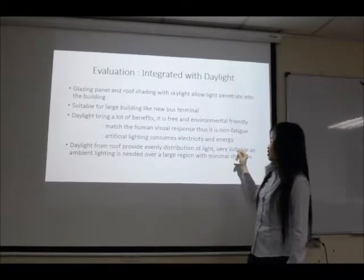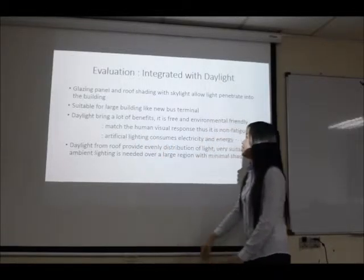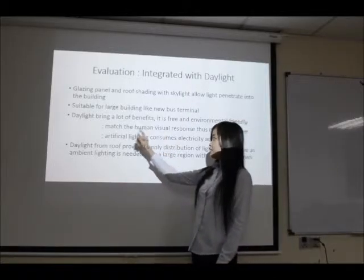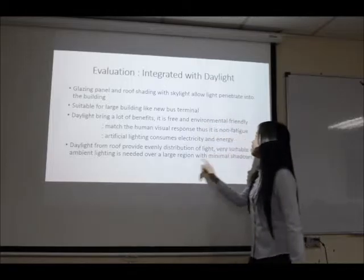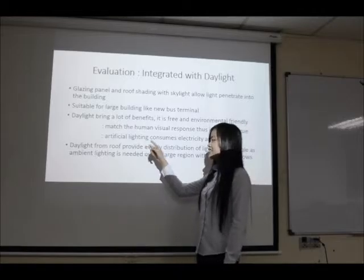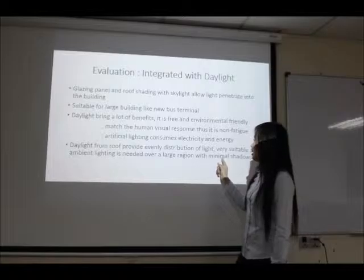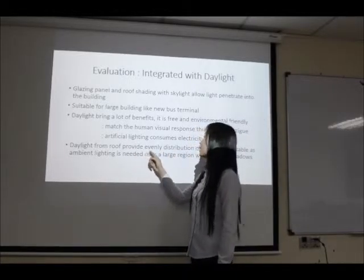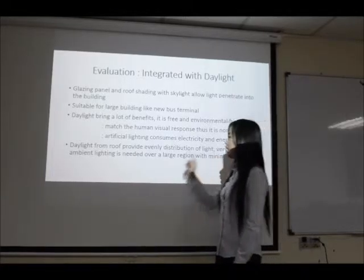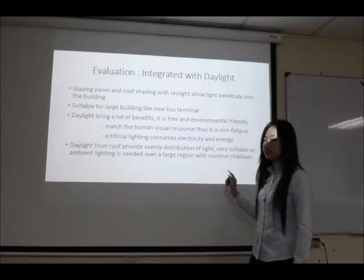According to Sharifah Firouk, daylight brings a lot of benefits. Firstly, it is free and environment friendly. Besides that, it matches human vision and is non-incentive to response. Compared to artificial lighting, it consumes less electricity and energy. The daylight from the roof provides an even distribution of light, and it is really suitable as ambient lighting is needed over a large region with minimal shadow.